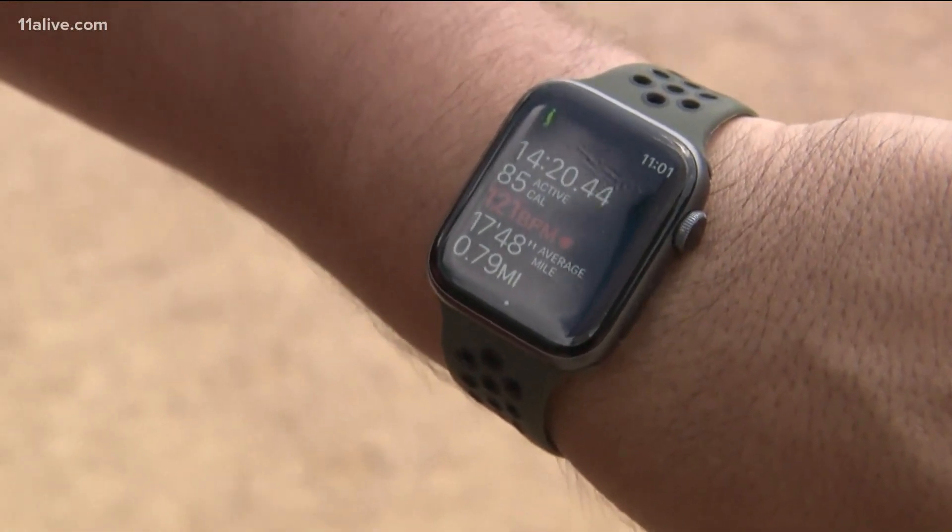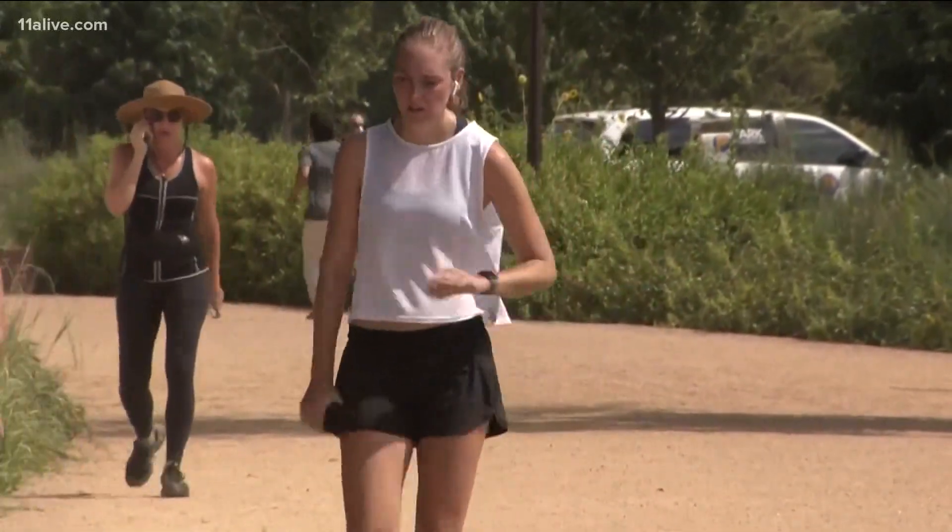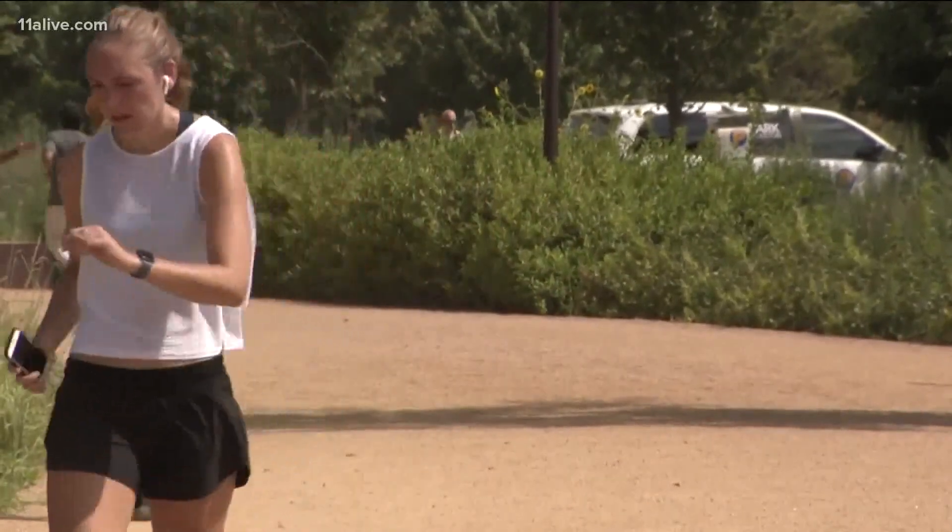Dr. Vijay Jatwani, family and sports medicine doctor with Houston Methodist, says most smart watches can detect changes in health, such as a fever, through an increased heart rate, while more advanced watches might even be able to monitor breathing. So if you have an infection, particularly a respiratory infection, you can see that breathing rate go up.